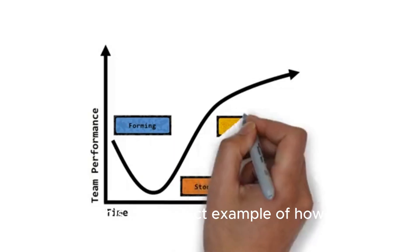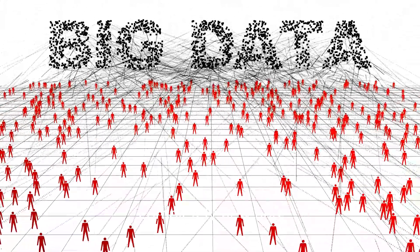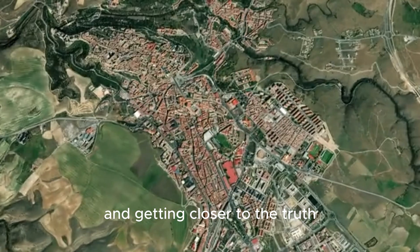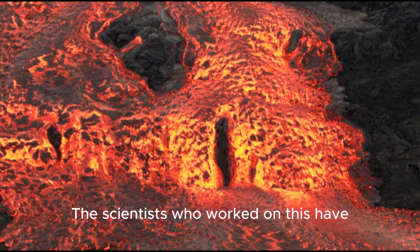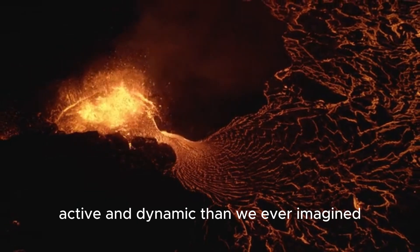This is a perfect example of how science works. We have a theory, we gather data, and sometimes the data shows us something completely new and forces us to rethink everything. It's not about having all the answers, but about asking better questions and getting closer to the truth, one seismic wave at a time. The scientists who worked on this have given us a brand new window into the heart of a volcano, and it's a view that is more active and dynamic than we ever imagined.